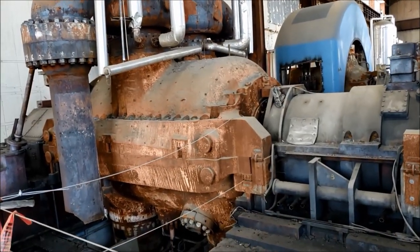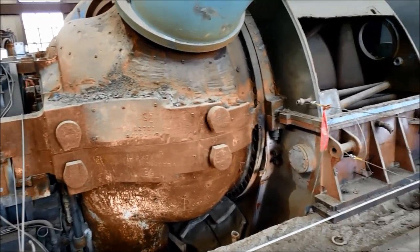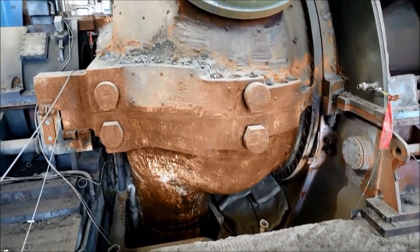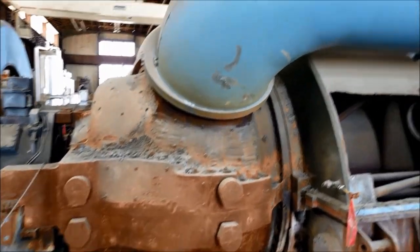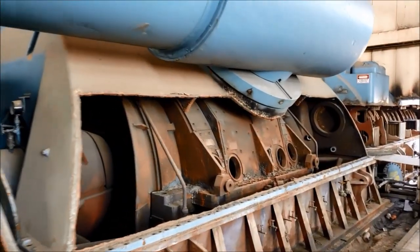Once the steam passes through this unit it's usually sent back to the boiler, reheated, and then sent over to the intermediate and low pressure sections. Looks like it probably comes in this bottom trunk, spins the intermediate section right here, and then comes out and is distributed to the low pressure section — which is what we're going to go inside of today.